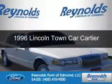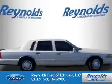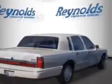This could be the vehicle you're looking for. It's powered by rear wheel drive, a 4.6 liter, 8-cylinder engine, and a 4-speed automatic transmission.